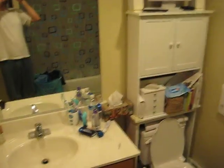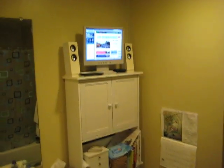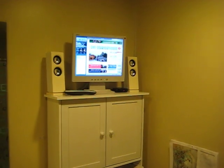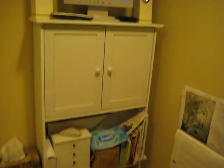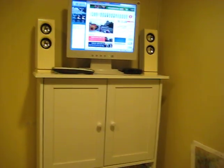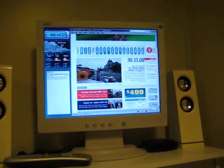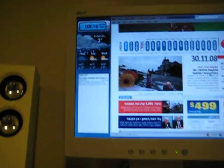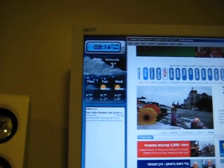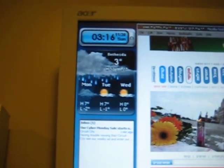This is my bathroom. As you can see, there is a monitor — a 15-inch LCD — with a clock, temperature, and emails.